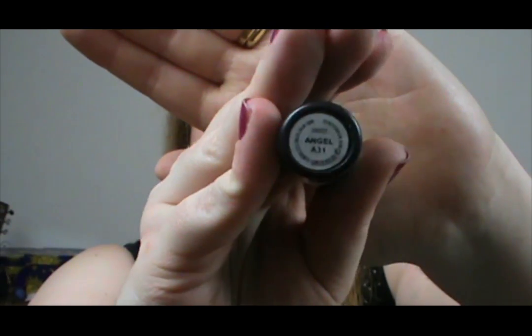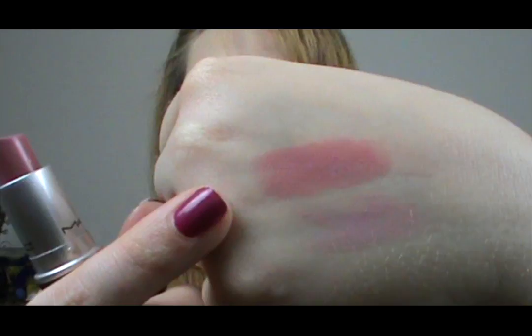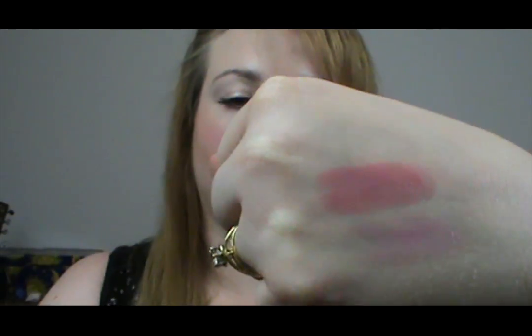The next one is Angel and it is a frost. Most of you will know this lipstick — it is very famous on YouTube. It's also supposedly Kim Kardashian's favourite, or one that she wears a lot. It's actually my absolute favourite lipstick as well. It's my favourite light pink everyday colour. It's just beautiful for an everyday look.